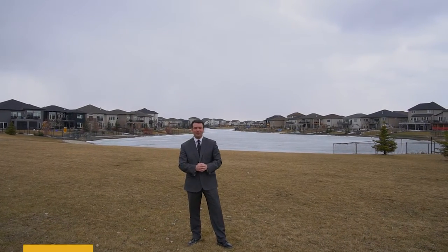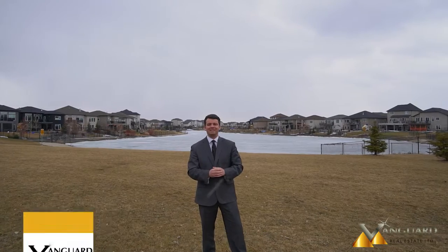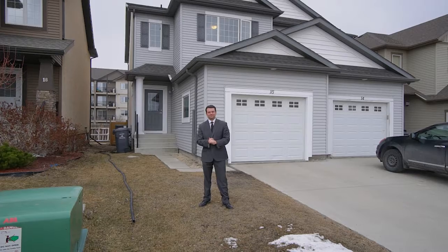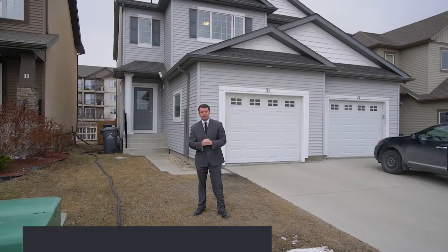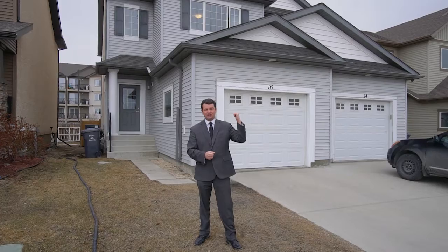Hi everyone, it's Boris Mednikov here with Vanguard Real Estate, and today I would like to show you our newest listing in this beautiful Waterside Estates neighborhood. Follow me. This beautiful family home comes with a single attached garage and tons of upgrades. Let's step inside and take a look.